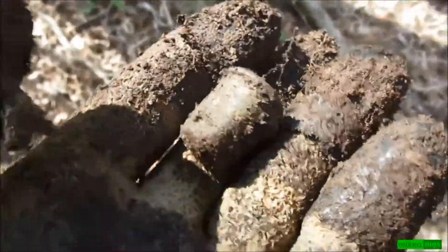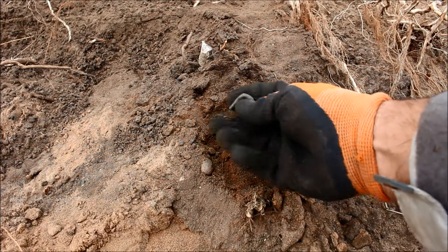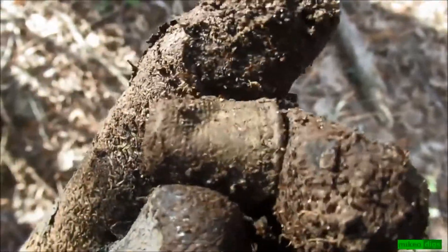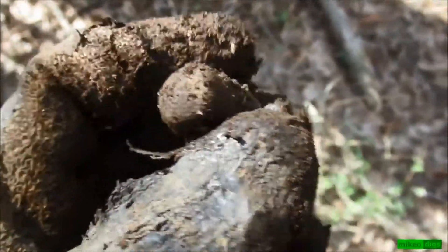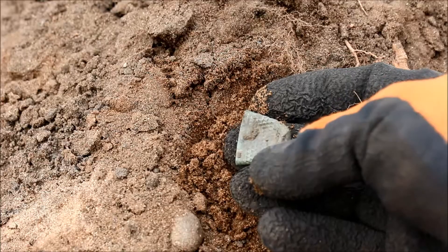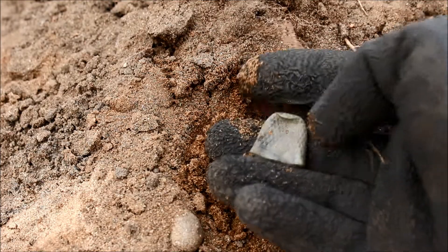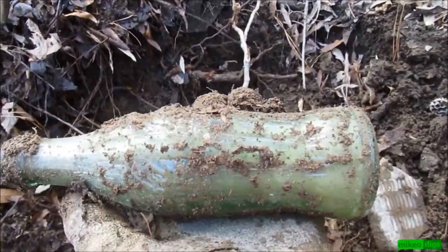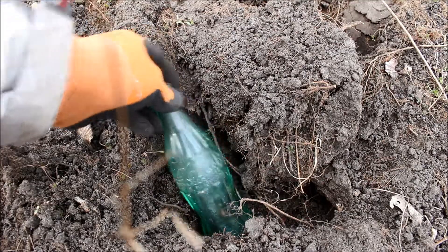I found this thimble right here — I mean, how long has this laid in the dirt? I don't know anything about it. And out of all the metal detecting that I have ever done, I've never found a thimble.